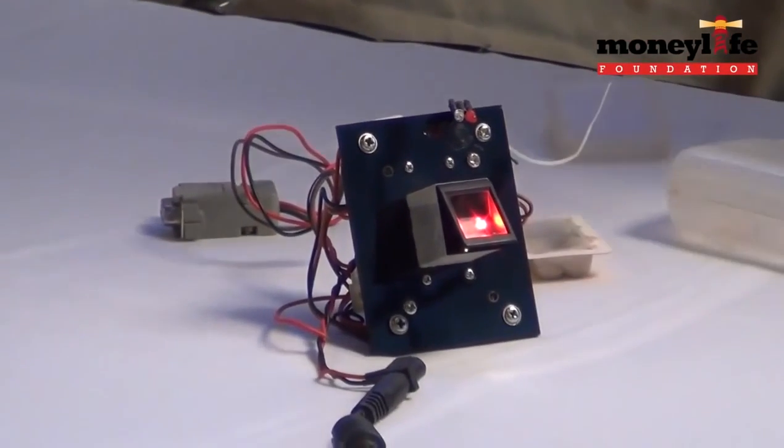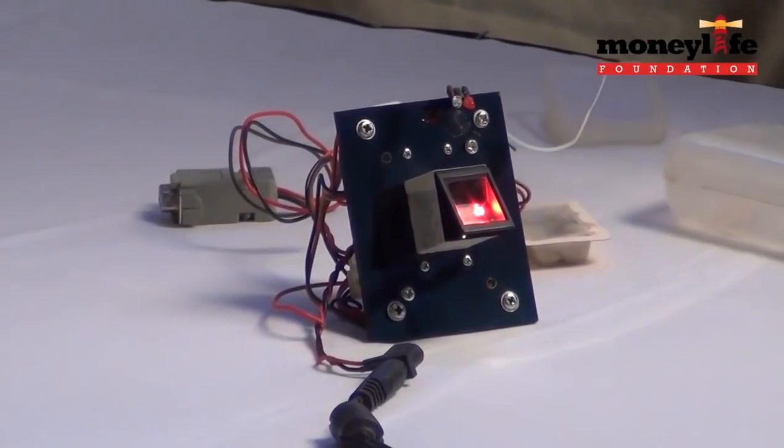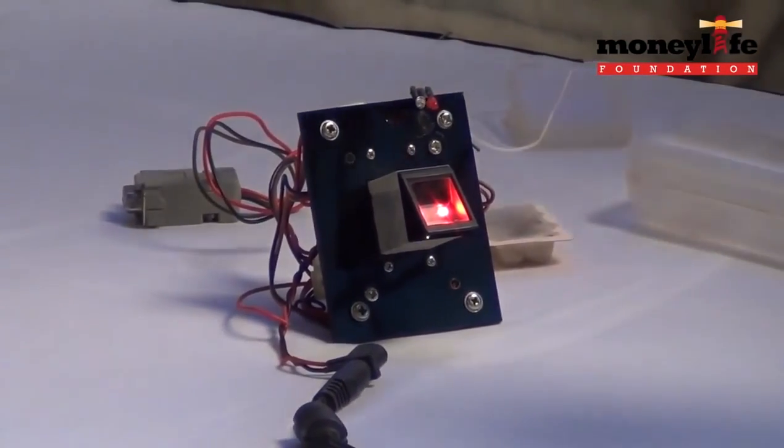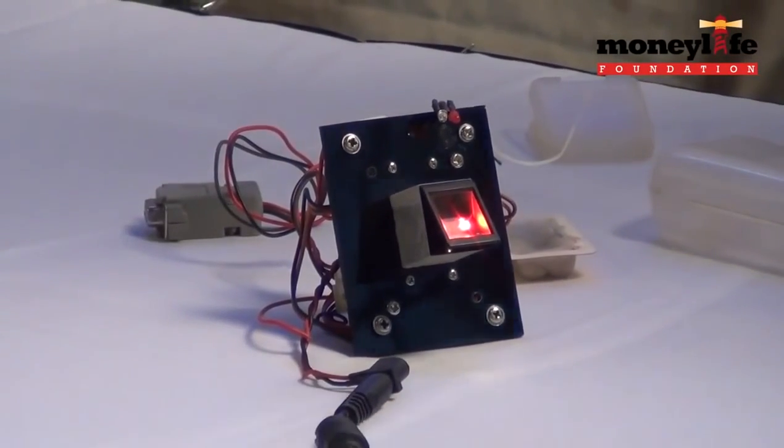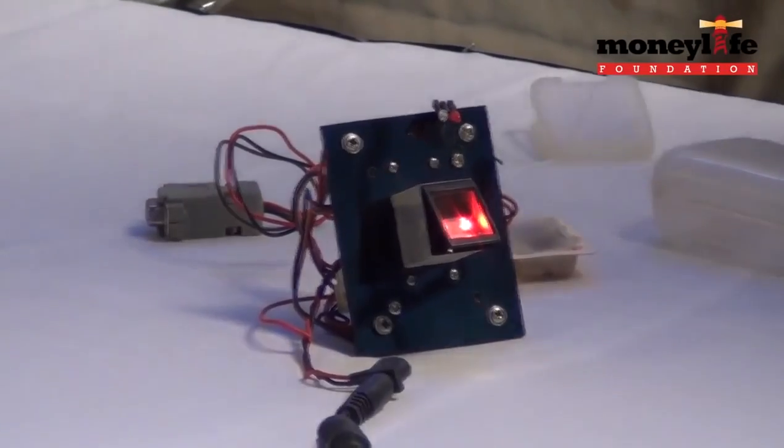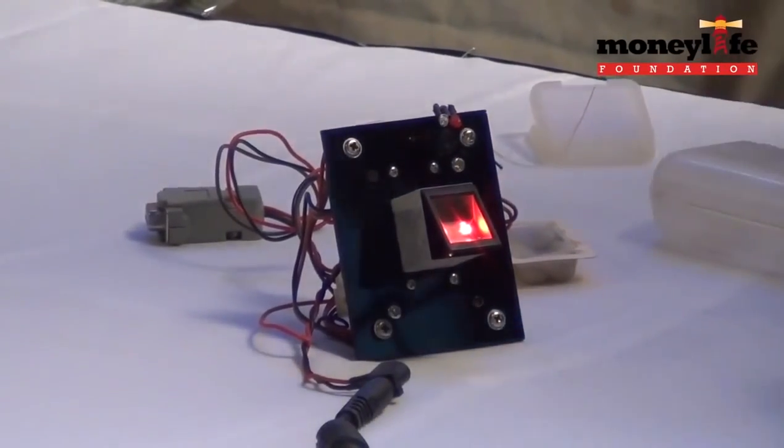It is an optical sensor, very similar to the type being used by the UID AI. This is a single fingerprint, single finger capture. The UID AI uses multi fingers, but for authentication purposes, they will be using something absolutely similar like this one.